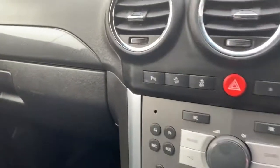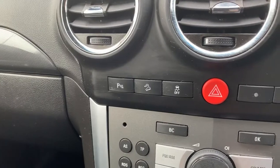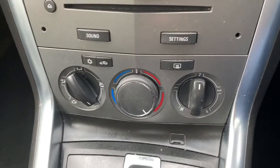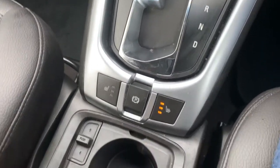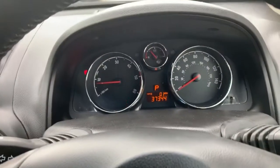At the top there are controls for parking sensors, hill descent assist, traction control, and hazard warning lights. Heating controls include the heated rear screen as well as air conditioning. You have an automatic gearbox with the eco drive button next to it, two heated front seats, and an electronic handbrake.